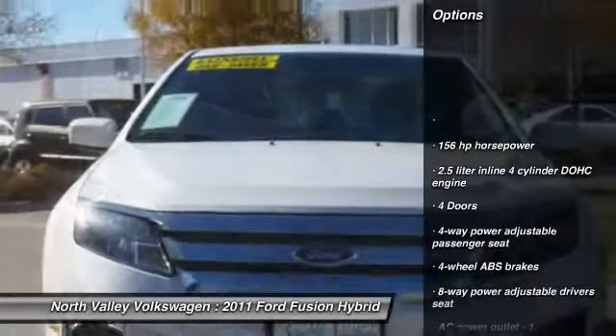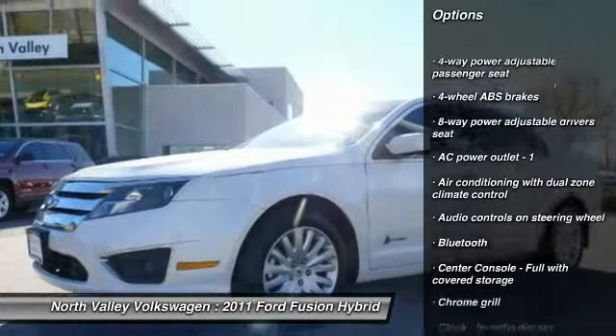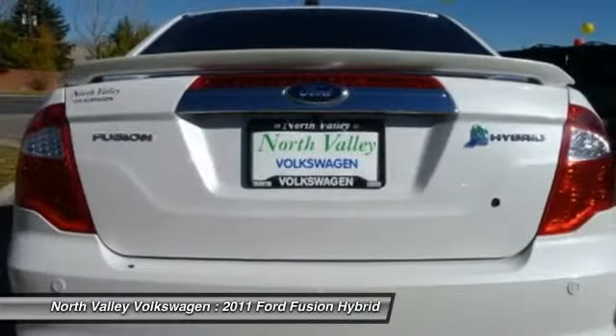Traction control, stability control, airbags, driver airbag, cruise control, Bluetooth, FWD, compass, fog lamps, passenger airbag.